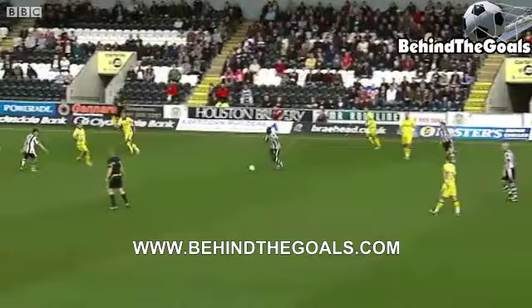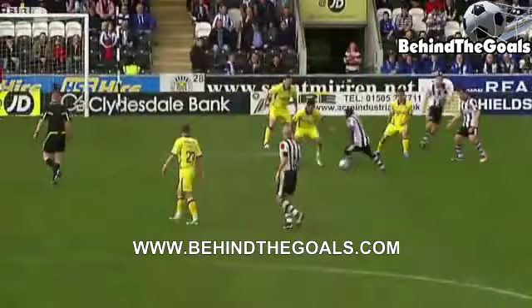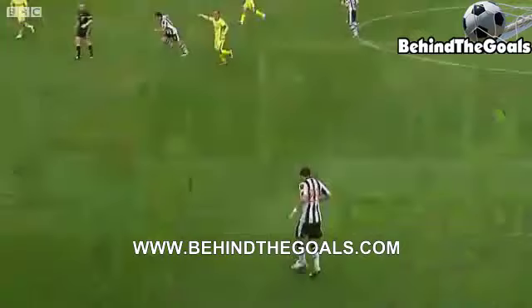Hasselbank gets it back from Thompson. Lee Johnson — Hasselbank's past him, but not past Cammy Bell. Terrific save from the goalkeeper. Really good bit of skill and good effort from Hasselbank, but Bell is equal to it.